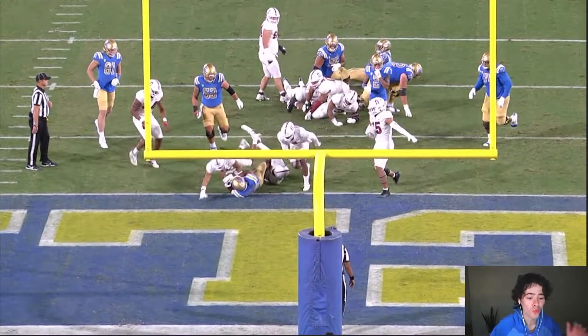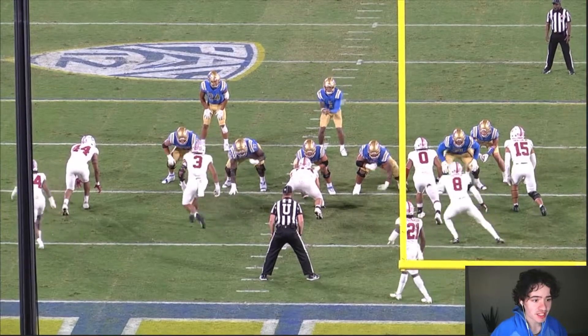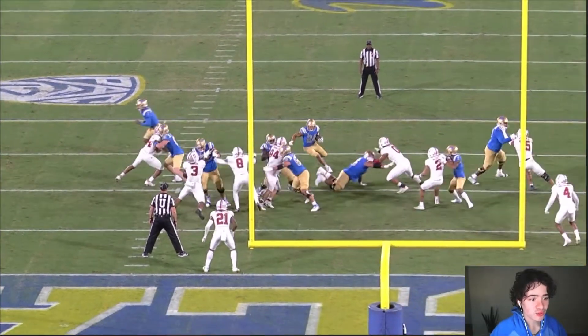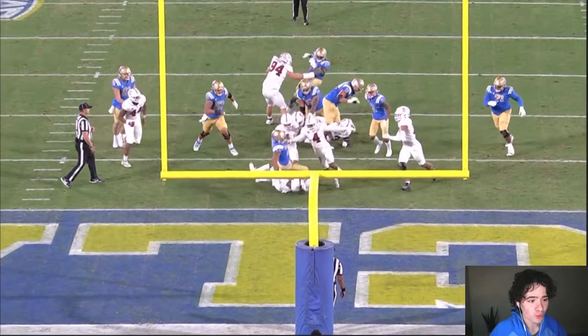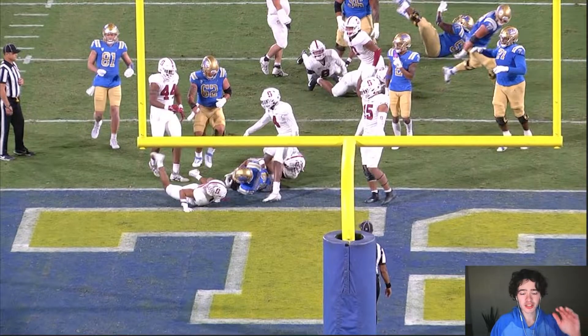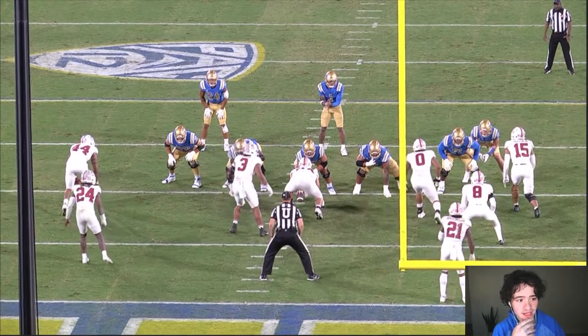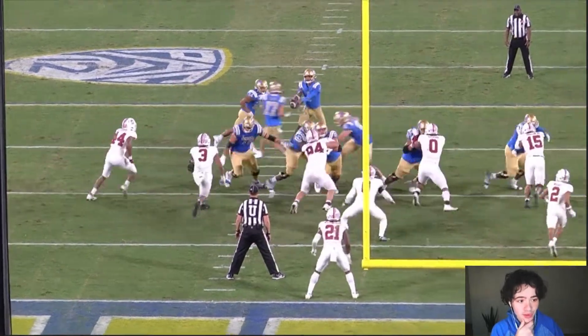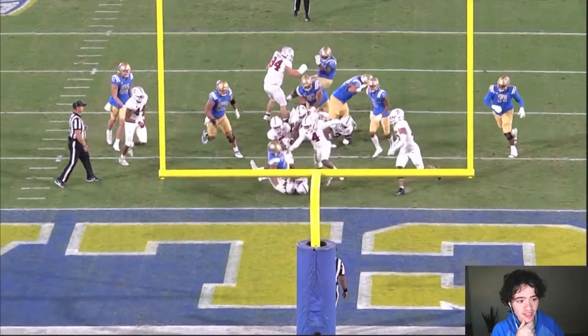Zach Charbonnet gets all the way to the one-yard line. Do you see this? Let me take this back — this is where he was, and this is where he ends up. Are you kidding me? Even when this UCLA offensive line doesn't give him much to work with — and let's watch this in real speed — he is able to make plays happen. That is an NFL play by Zach Charbonnet.